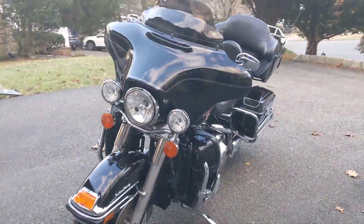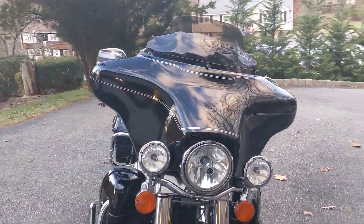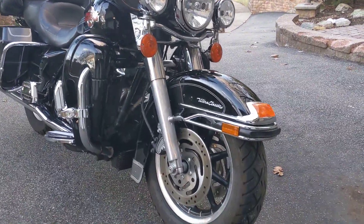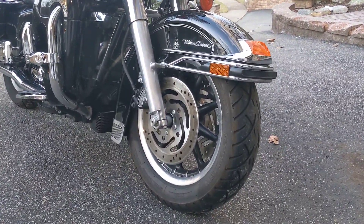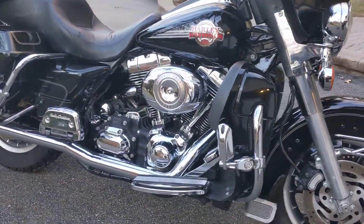Really nice straight bike. It's got the small shield on it, not the big one. Good tires, as you can see — tires are in good shape. Bike's never been down, as you can see.